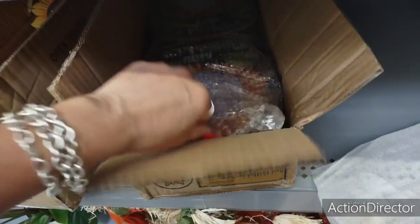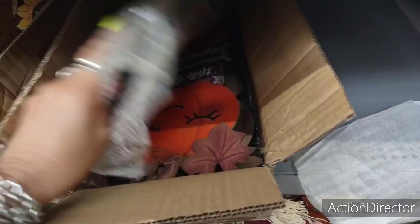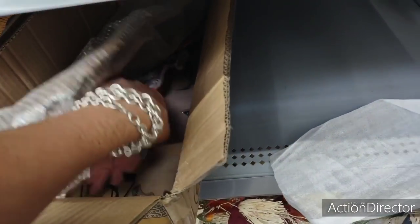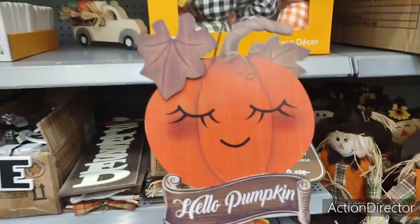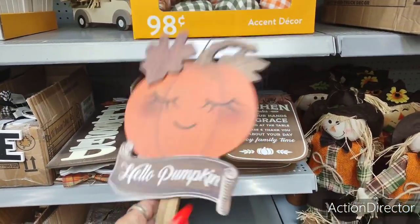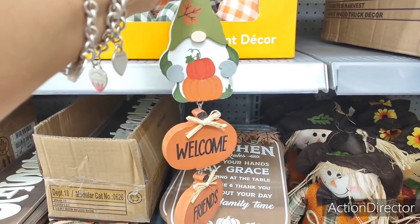Let's see what else I can find before they kick me to the curb. More little stakes — how cute are these? 'Hello Pumpkin' — she's adorable. $3.98. Look how cute this gnome is!